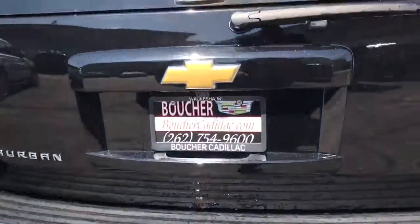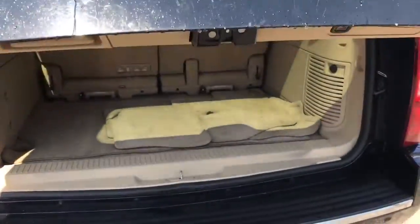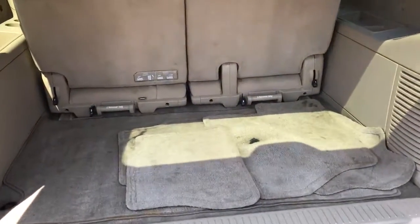It has the factory tow package, power liftgate in the rear, and is very clean on the outside as well as the interior.